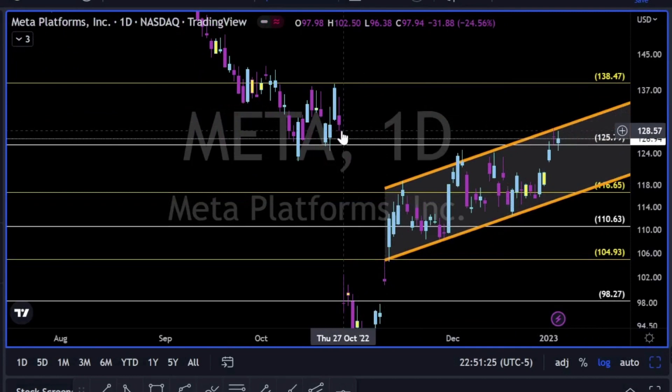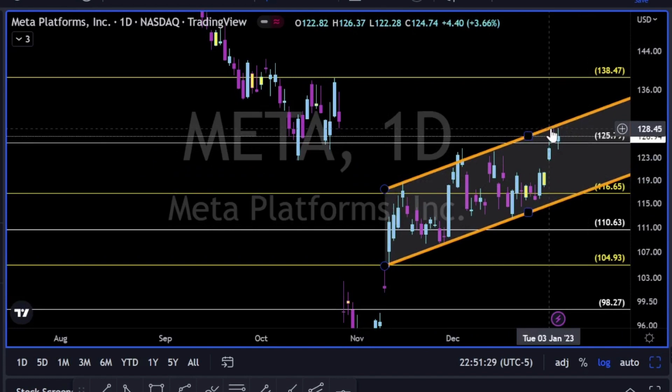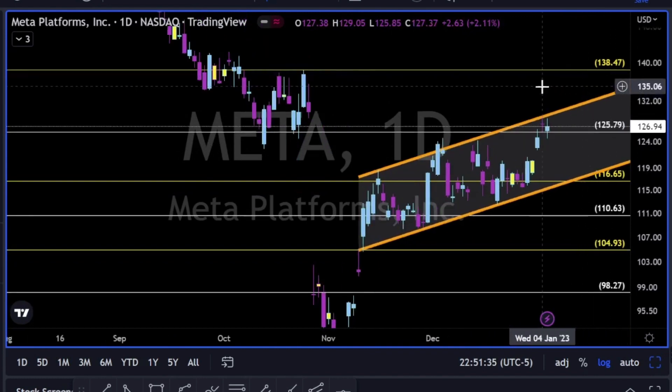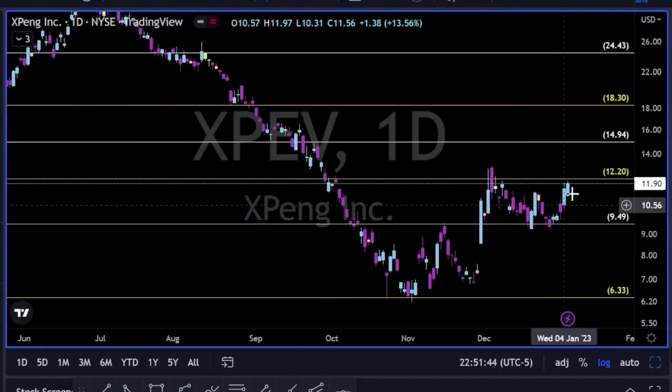Meta — also yesterday closed the gap. We have this trend line resistance, two dojis at a trend line. Let's see if bulls have enough power to break up and above, or are we going back to retest this trend line. Always follow price — if you argue with price, most likely you will lose.